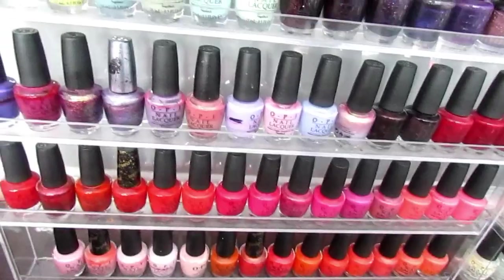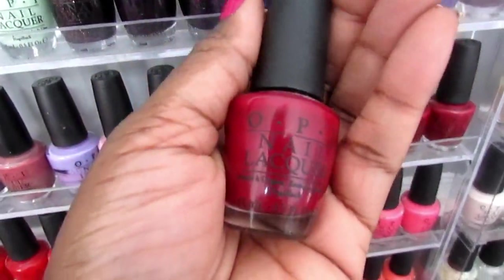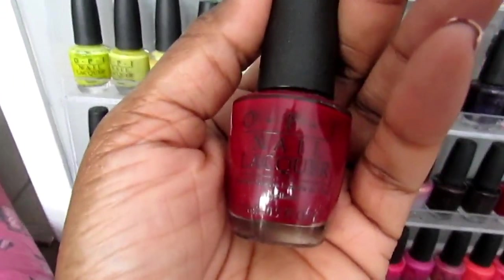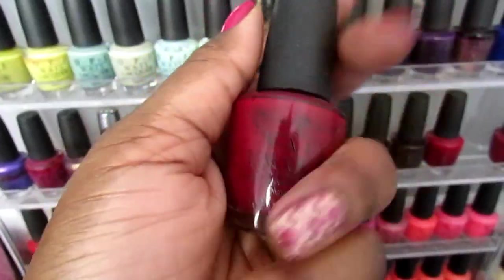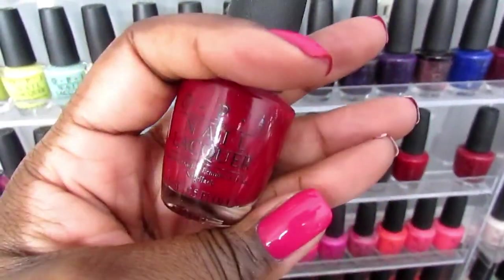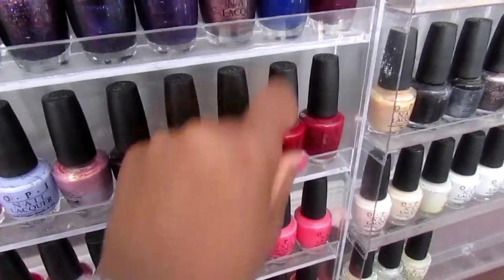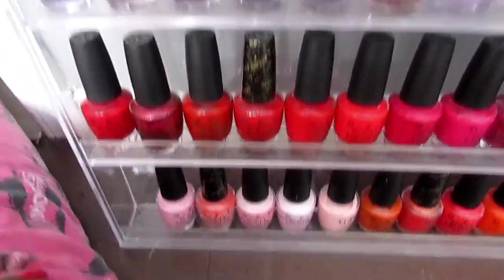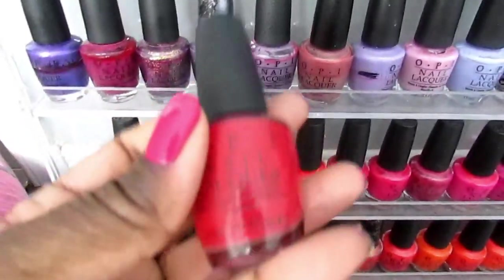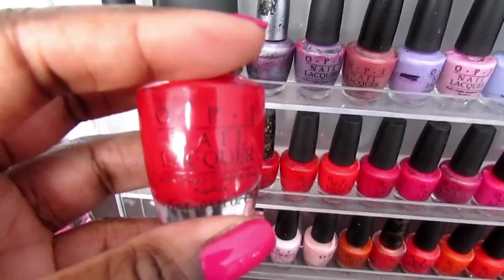Onto my reds — I don't wear a lot of reds but I've got a couple good ones here. Kennebunkport is like a grown-up, womanly kind of red. When I used to work in salons, this was one of the most popular shades — it's just a really good red, a good blue-based red. Malaga Wine — we used to run out of this all the time. And baby come back — this is another one I enjoy a lot.